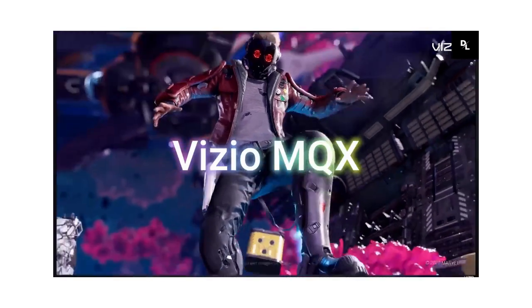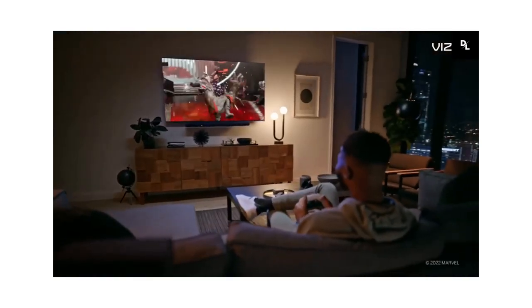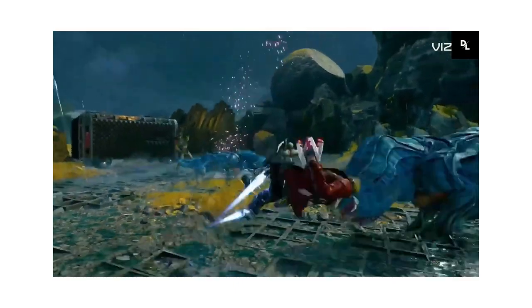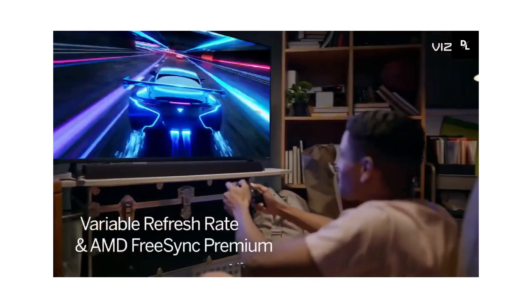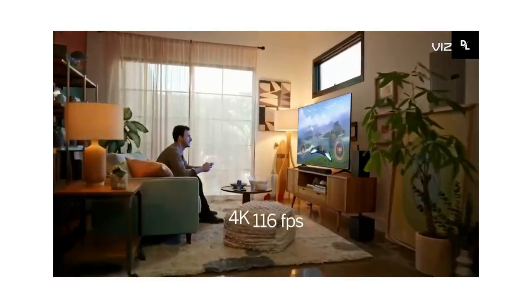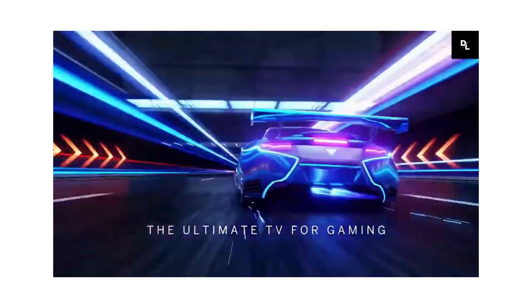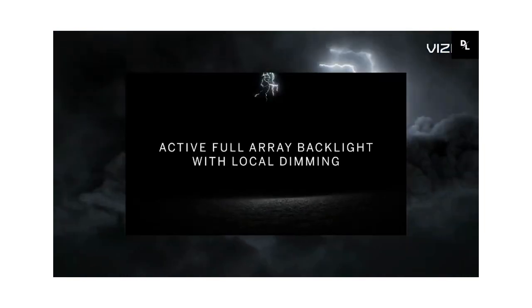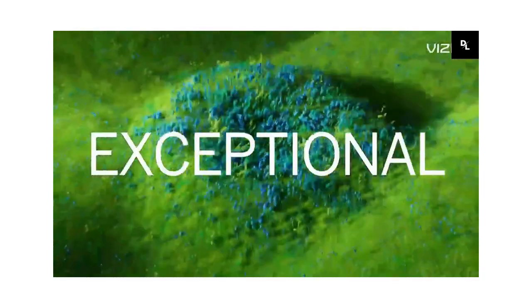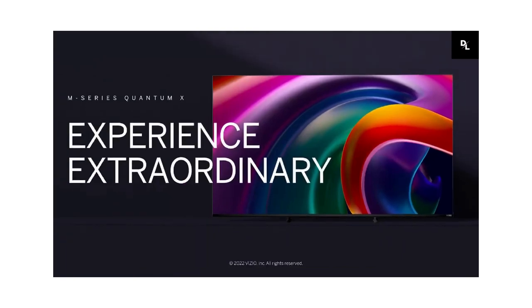Vizio MQX — the Vizio M Series Quantum X 2022 is a very good TV for mixed usage. It's great for watching movies or gaming in a dark room thanks to its amazing native contrast ratio and decent full-array local dimming feature. It also has very good peak brightness in HDR and a wide HDR color gamut, so it's a great choice for watching movies or gaming in HDR. It's decent for watching sports or shows during the day, but it's a bit limited by its poor viewing angle, as anyone watching from the sides will see a degraded image. Finally, it's good for use as a PC monitor, but it can't display 4K at 120Hz signals properly. It has an amazing contrast ratio resulting in deep blacks and bright highlights, good black uniformity, and decent reflection handling.